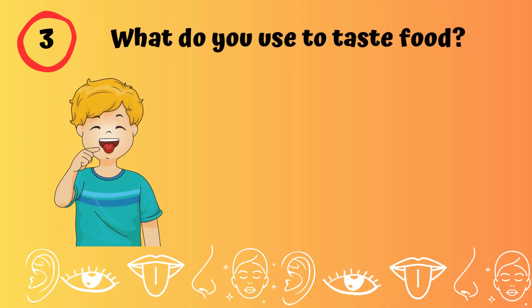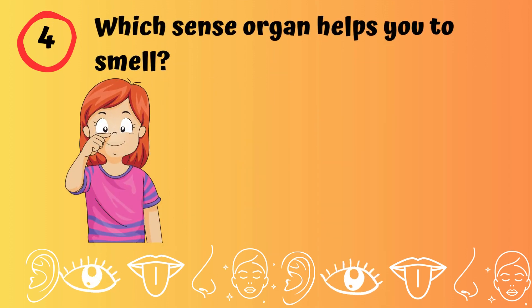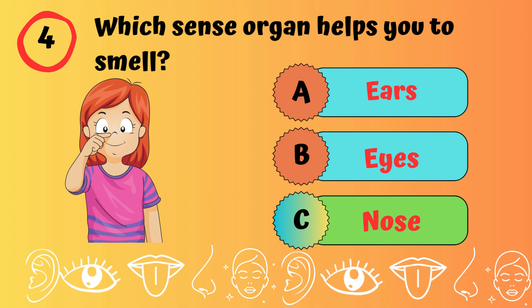What do you use to taste food? Tongue. Which sense organ helps you to smell? Nose.